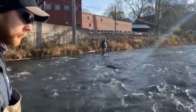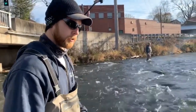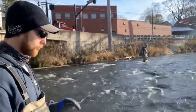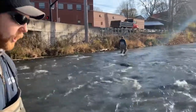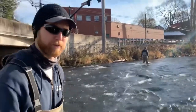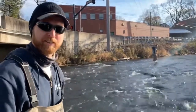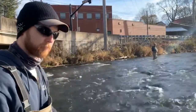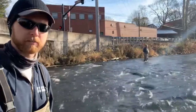What are some of the tools you currently have that are going to assist you with finding these redds? One of the biggest things are polarized sunglasses — they take the glare off the water and allow you to see the bottom of the stream a lot better. We also have waders on. It's the middle of November, extremely cold, about 35 degrees right now, so we've got waders and long johns underneath, and our clipboard here to take notes.